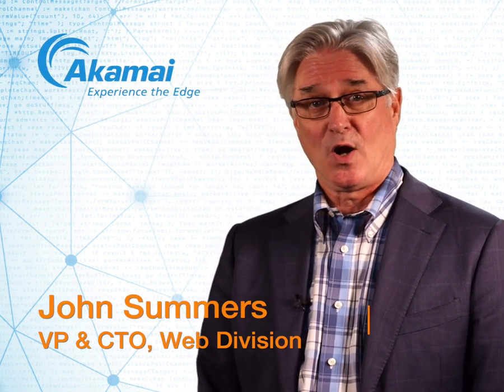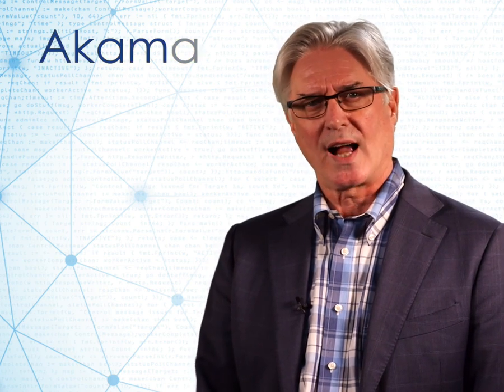Hi, I'm John Summers, VP and CTO here at Akamai. I'm here to talk to you about a new service offering we've introduced called the Akamai Identity Cloud.